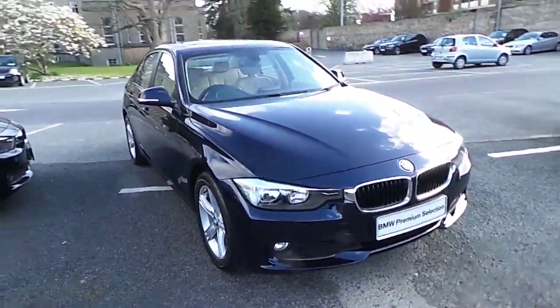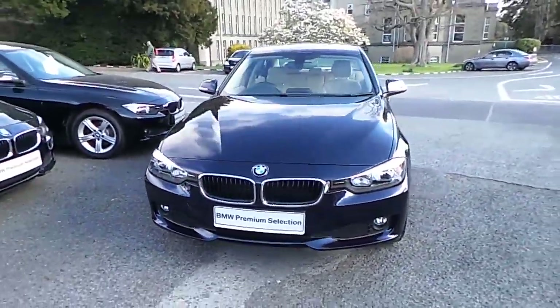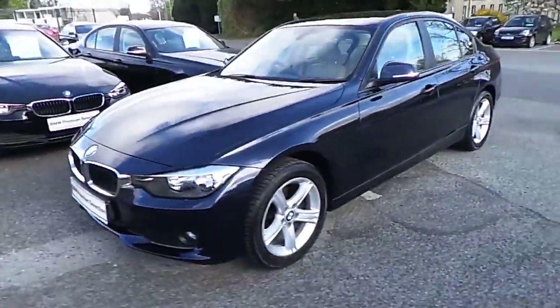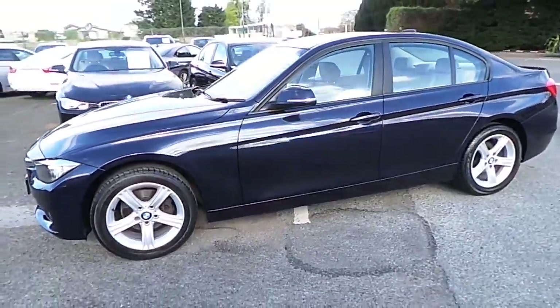Hello and welcome to Murphy Gunn BMW. My name is Corbin and I'm going to show you around this 3 Series. This is a Premium Selection 2012 316D SE. It's in Imperial Blue and has the Venetian Beige Dakota leather interior.